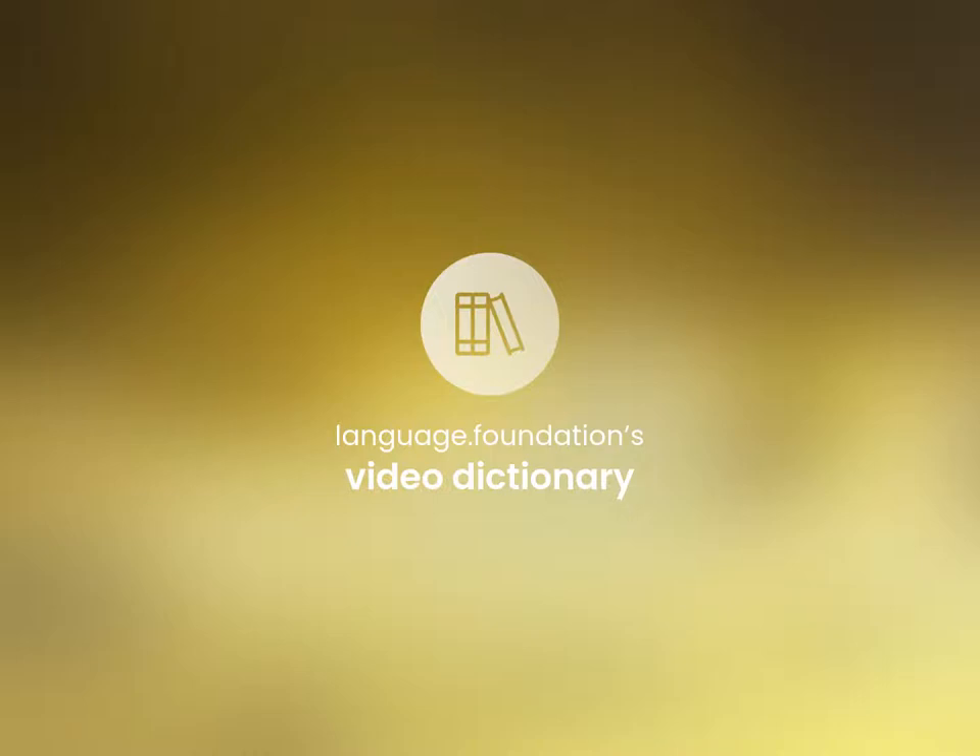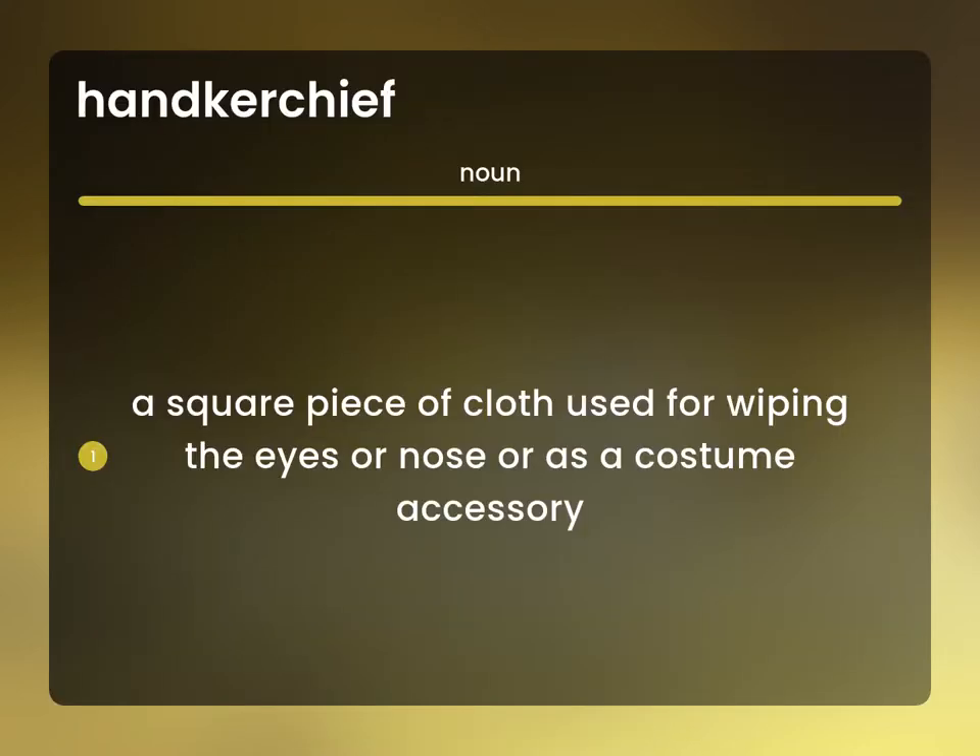Language.Foundation's Video Dictionary, helping you achieve understanding. A square piece of cloth used for wiping the eyes or nose or as a costume accessory.